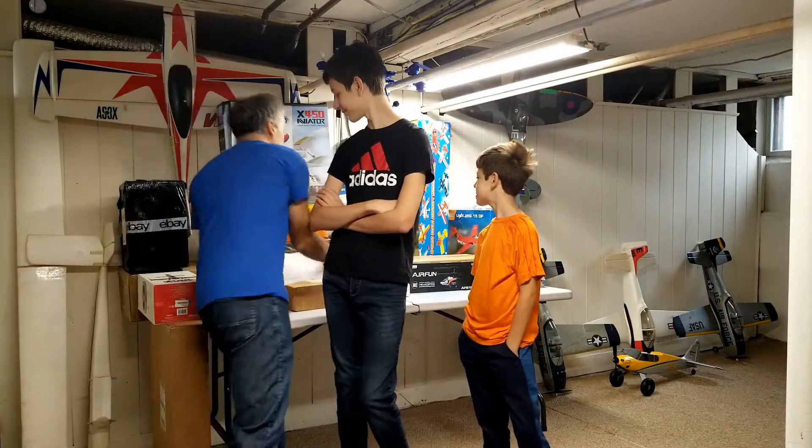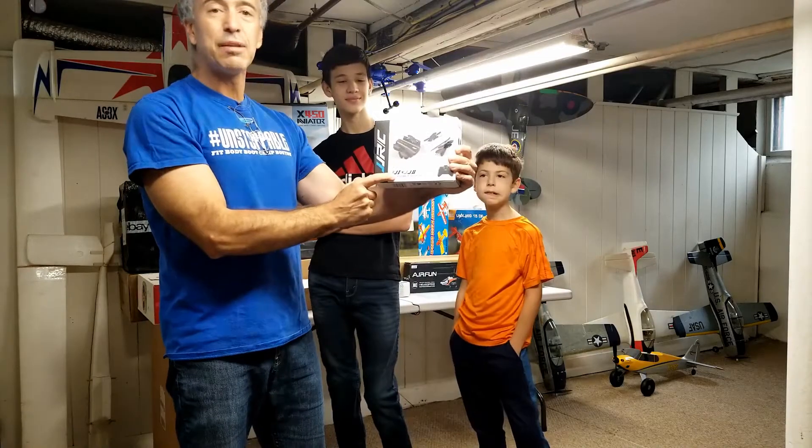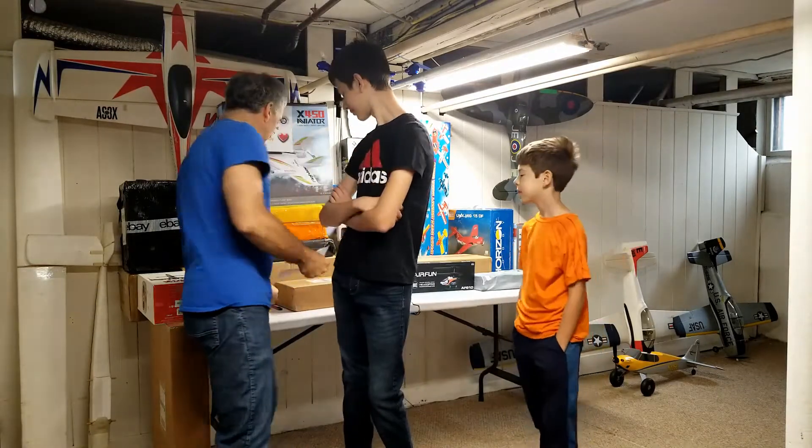So what we are going to do now is the drawing! It's time to have the drawing for our JJRC mini foldable drone set — this is our first giveaway item. Let's see who's going to win it.